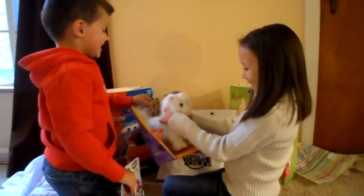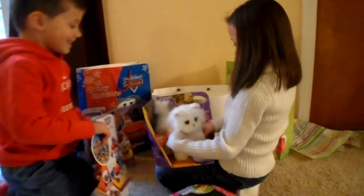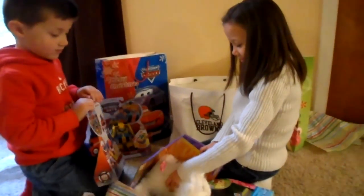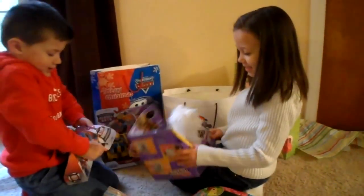Aww. She's a cutie. It's a for real kitty, just like your puppy. Okay, should we take him out of the packaging? Yes. Yes.